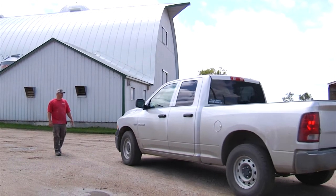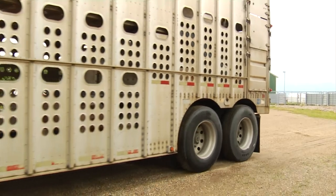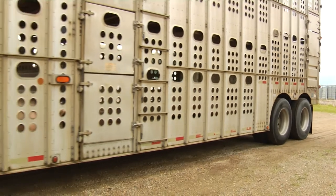Designate one secure entry point for empty trucks coming in. Post a sign that provides a phone number to call to gain admittance, then either admit only vehicles you trust won't contaminate your operation or that you can examine before they enter.